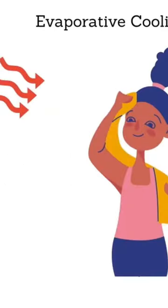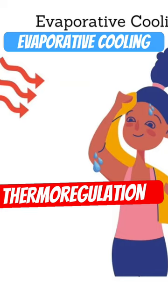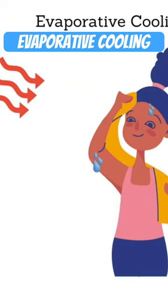Our bodies utilize the heat of vaporization of water for a process called evaporative cooling. We all know sweating is the primary means of thermoregulation for humans, a mechanism we've adapted to cool us down. But how does it work?